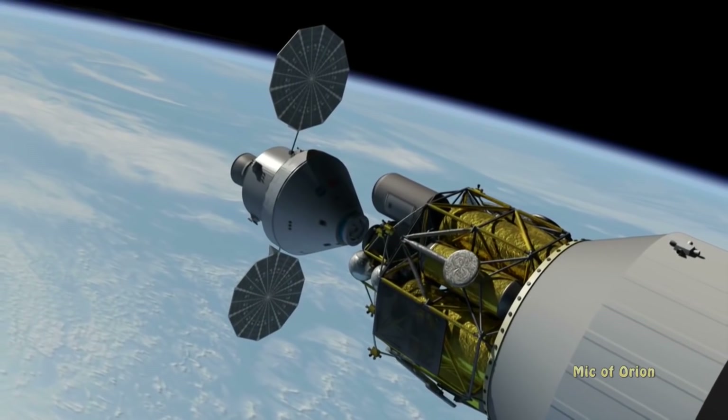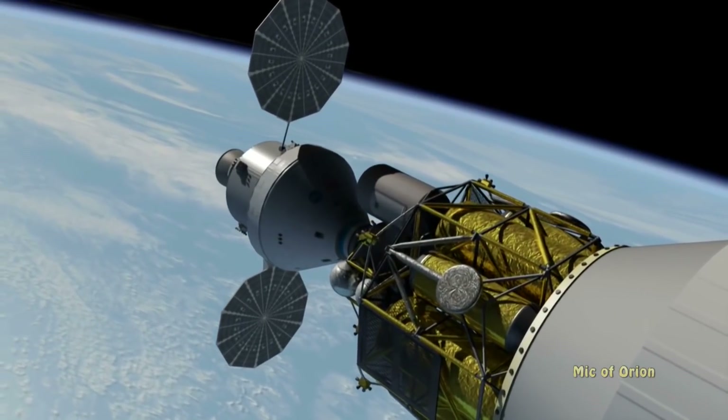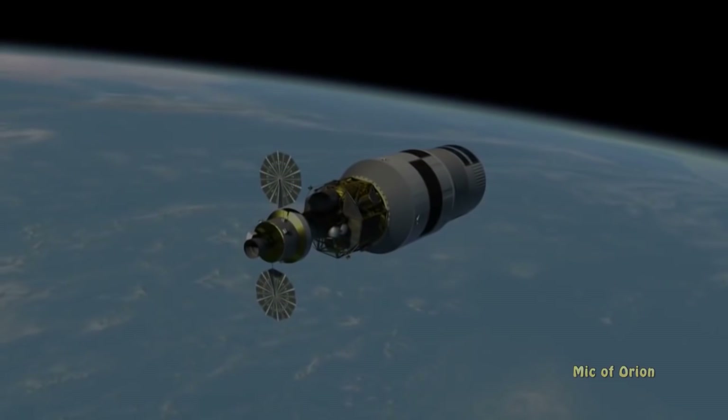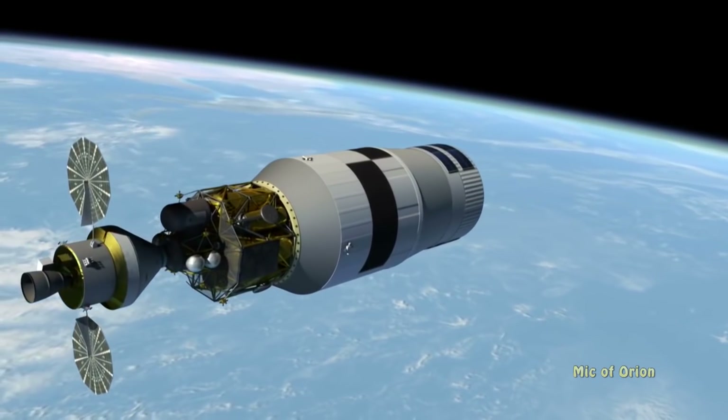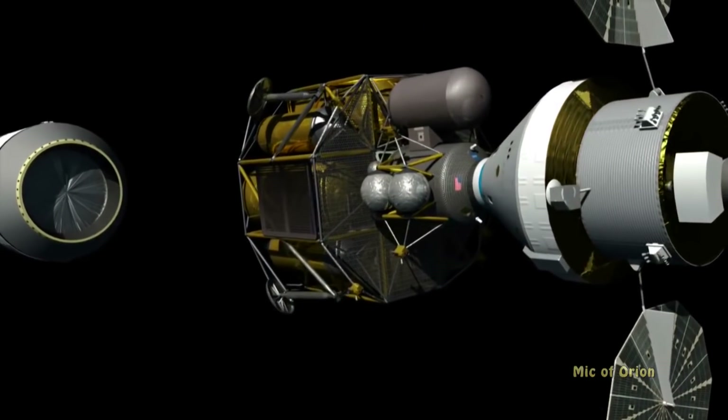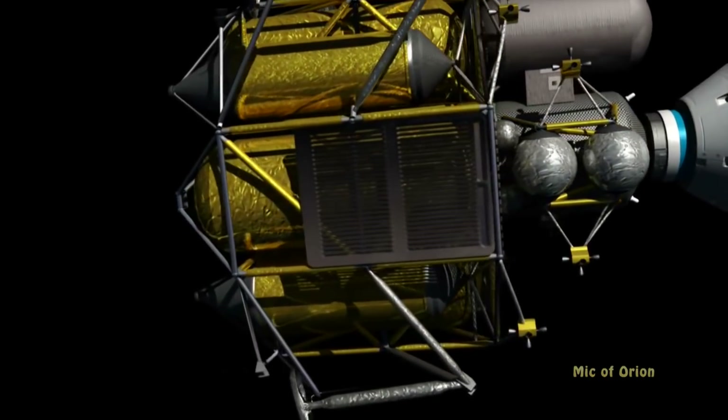Lockheed Martin's Orion spacecraft is the backbone of NASA's plans for the moon. Orion spacecraft will carry NASA astronauts into deep space. However, the versatility of the program will also allow the company to deploy Orion as part of the moon lander mission as well.